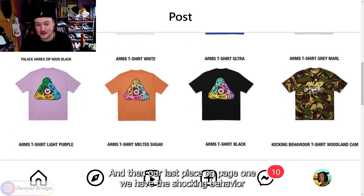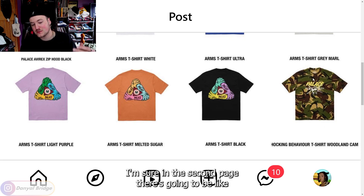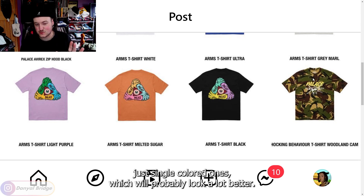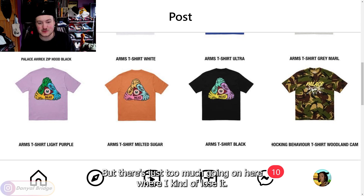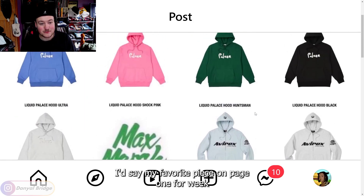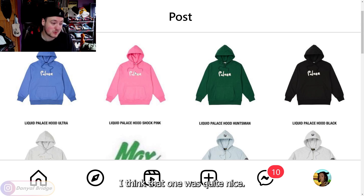That is releasing as well. Our last piece on page one is the Shocking Behavior T-shirt in a woodland camo. I lose the graphic in the camo — I'm sure the next page will have single-colored ones which will look a lot better, but there's just too much going on here. Definitely not a piece I'm too keen on. My favorite piece on page one for week six is going to go to that Liquid Palace hoodie — I think that one was quite nice.